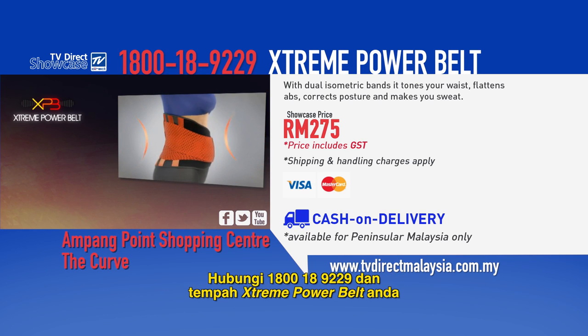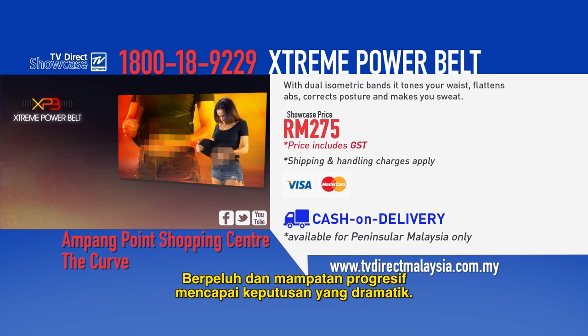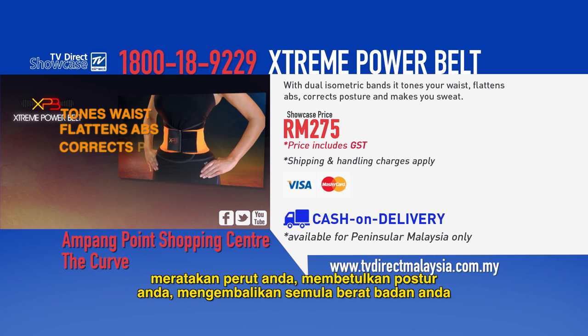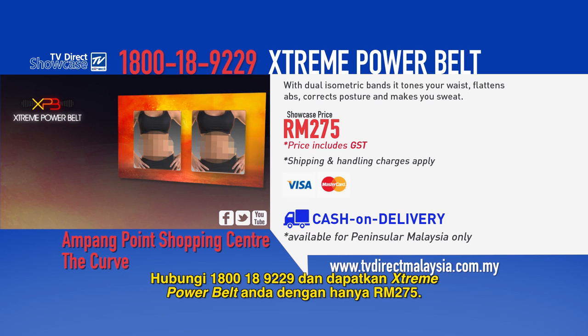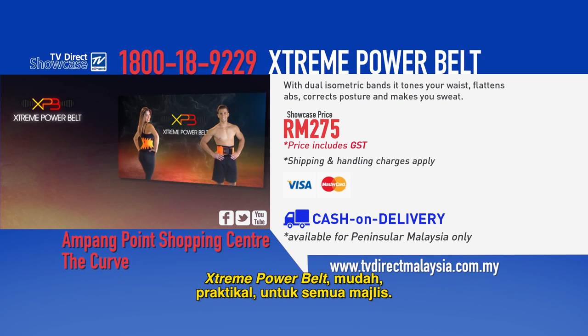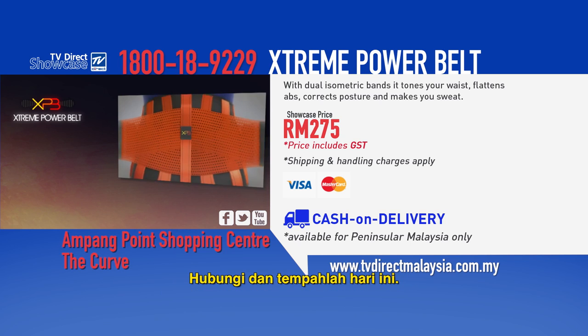Call 1-800-189-229 and order your Xtreme Power Belt for the incredible price of just 275 ringgit. Sweating and progressive compression achieve dramatic results. The Xtreme Power Belt with its dual isometric bands tones your waist, flattens your abs, corrects your posture, redistributes your body weight, and makes you sweat where it counts. Call 1-800-189-229 and get your Xtreme Power Belt for just 275 ringgit. Xtreme Power Belt: convenient, practical, and for all occasions — sweat and compression for your extreme results. Call and order yours today.